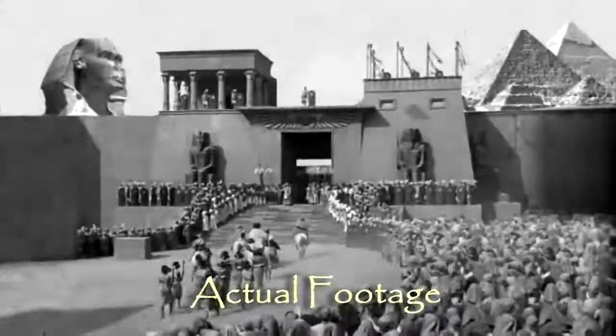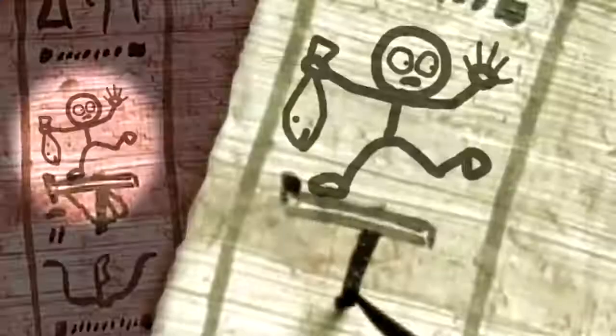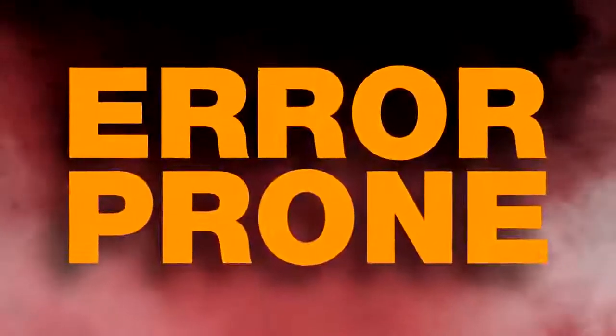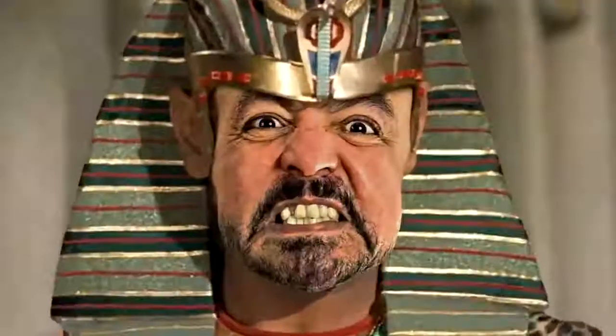In ancient Egypt, attorneys filled in case documents by cutting and pasting or rescribing redundant info between the forms. This was laborious, error-prone, and, well, a pain in the papyrus.